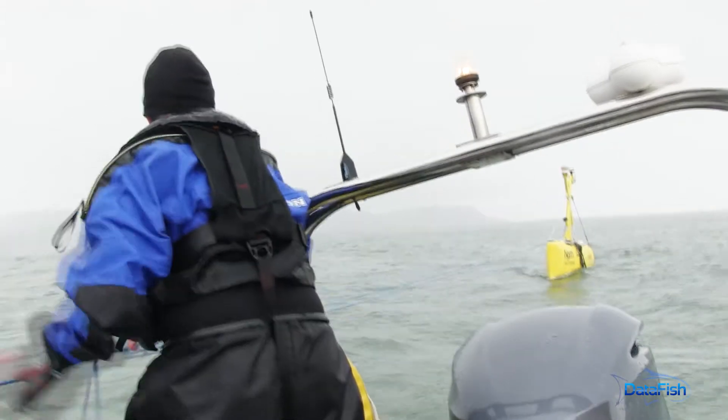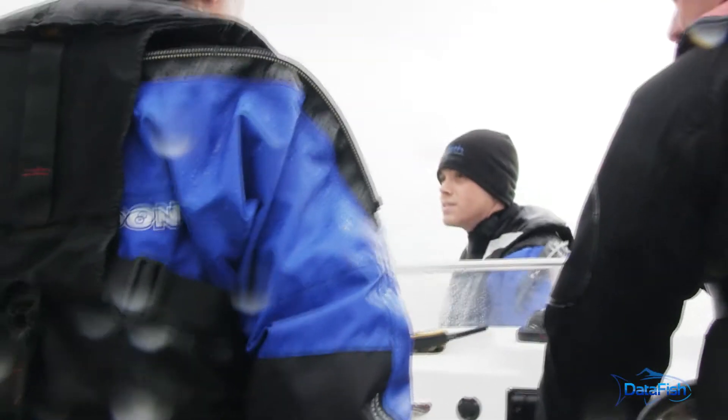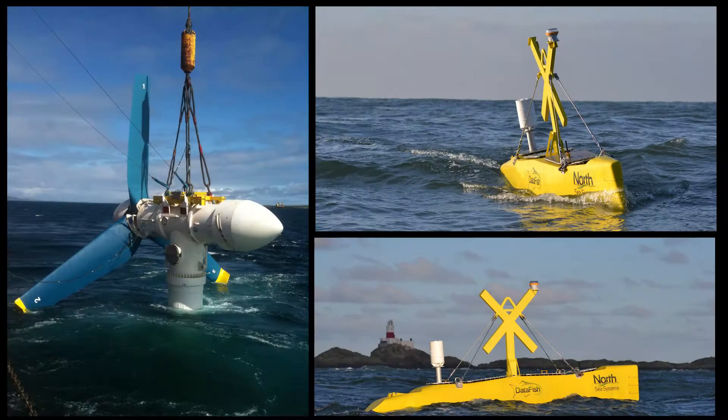Recent projects employing traditional bottom-mounted data collection systems have seen less than a 50% success rate. The streamlined, lightweight, mono-hull design of DataFish enables it to remain fully operational in 10-knot tides and waves with a significant wave height of 9 meters.